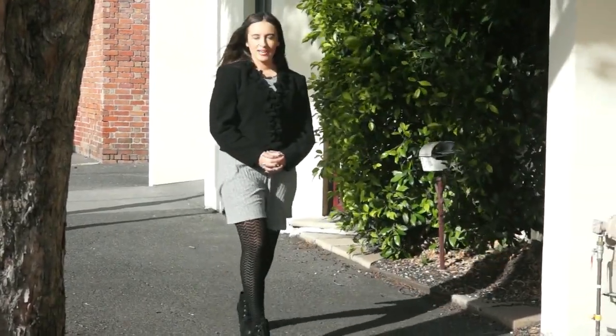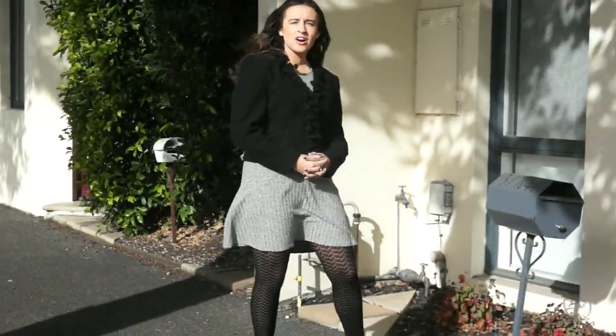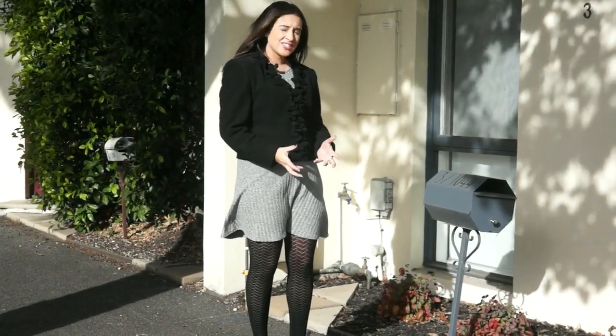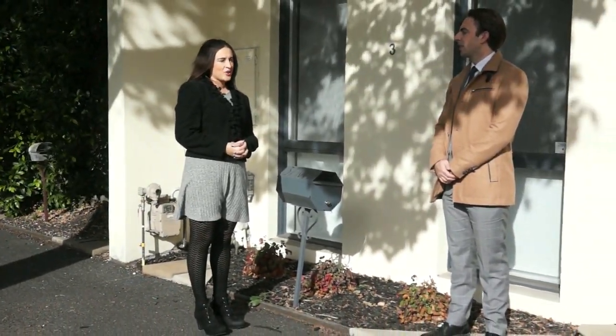Hi there! Thanks for joining me for Rachel's Real Estate Reviews. I'm Rachel Valdi and I'm so excited to be here at Carlton North taking an exclusive look at 3 at 1044 Grubbs Street. Here's Nick Torganowski from Nicholson Real Estate to give us a closer look at this townhouse.